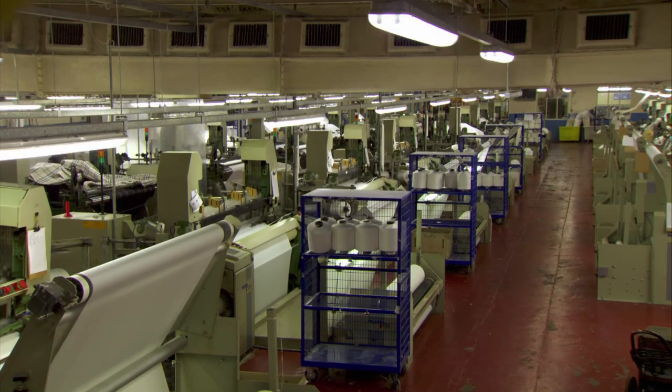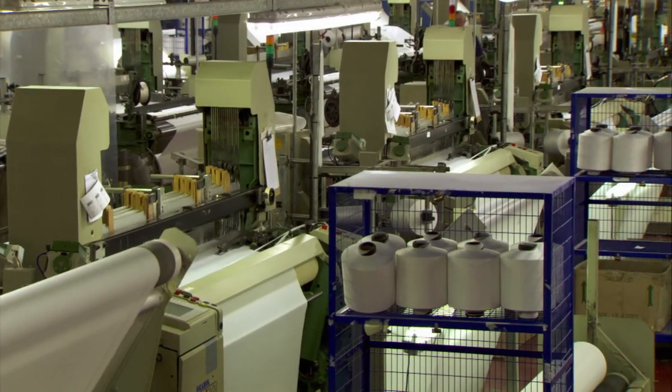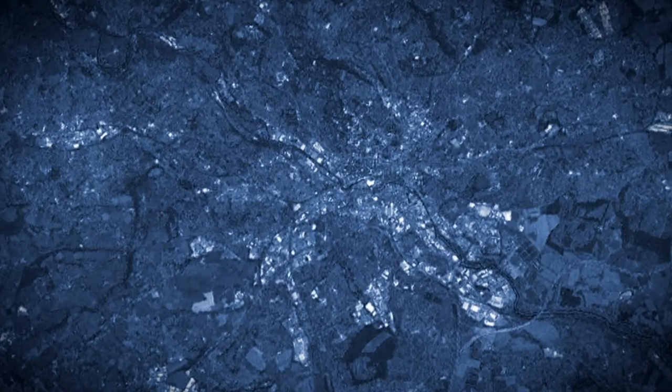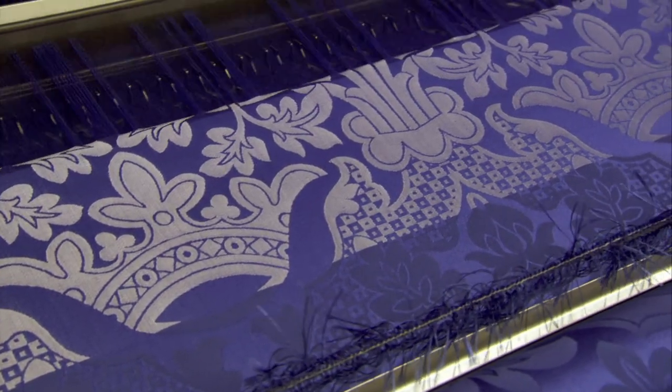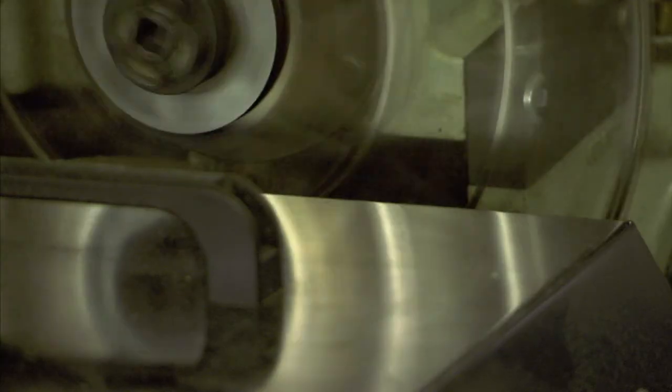High-speed machines all over the world, like these outside Leeds, England, produce just about anything we need and want. Let's see how they work.